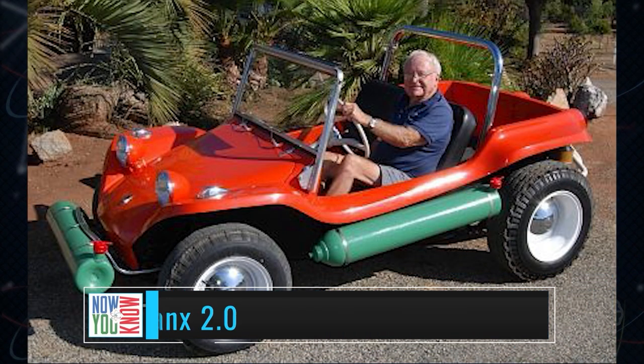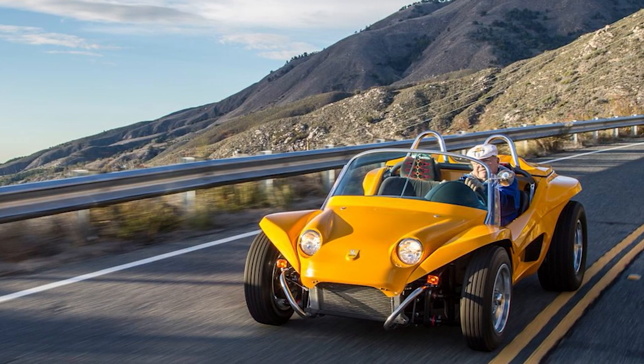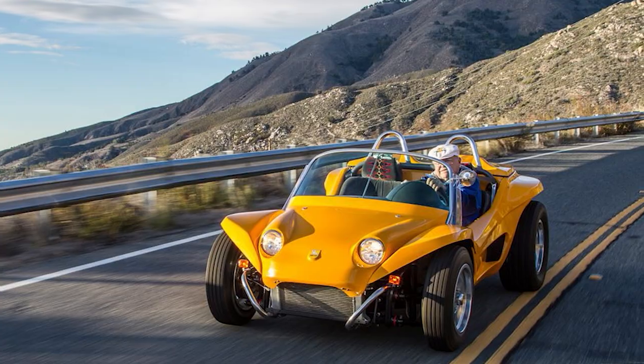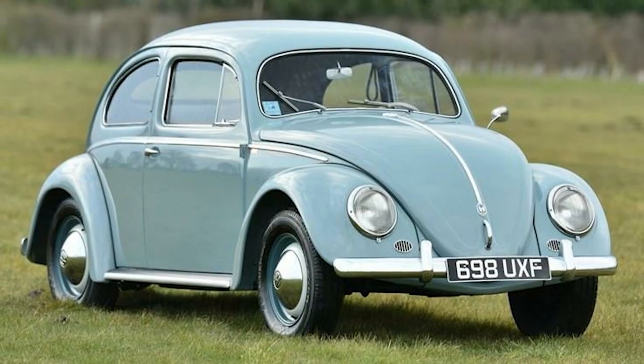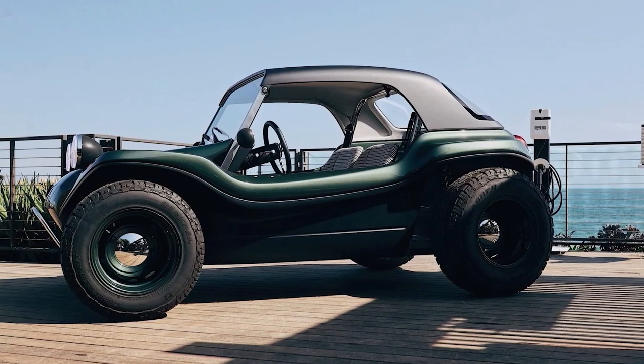Have you ever seen one of these? A dune buggy that's actually a kit car made by the company Meyers Manx from the 60s — it's based off of the old VW Beetle. Well, after about 60 years, some going in and out of business and corporate mergers later, the Manx is about to be reborn as an EV: the Manx 2.0.